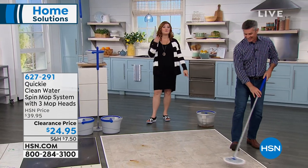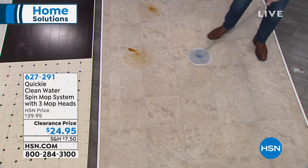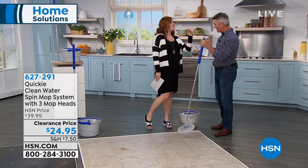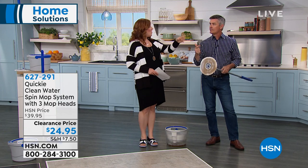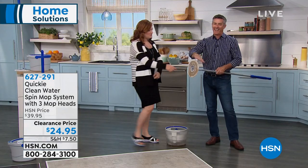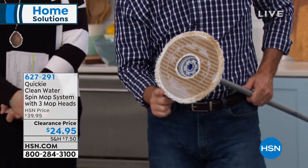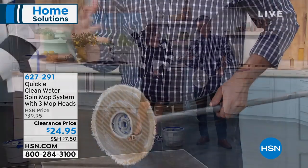So three mop heads at 100 washes each — that's 300 total washes. The mop head itself is amazing: a round head with fringe on the outside for liquid, and scrubby stripes for removing dirt and grime on whatever type of floor. Whether it's tile, linoleum, or hardwood — you can control the amount of moisture on the mop head so you're not leaving your hardwood floors too wet. And it has a splash guard so it's not making a mess around the mop.